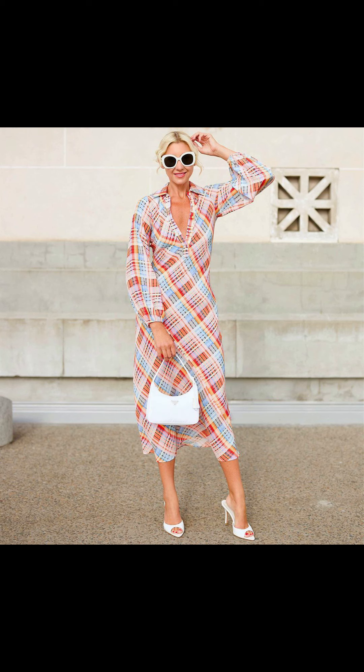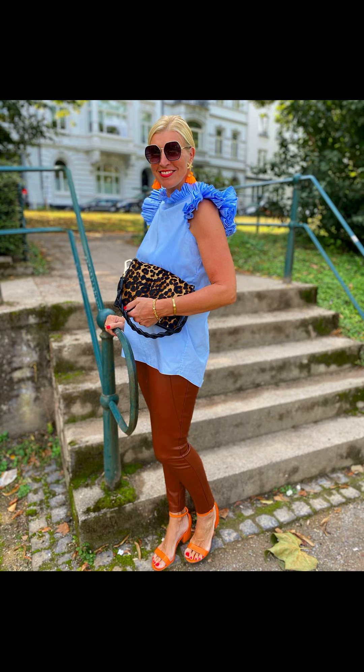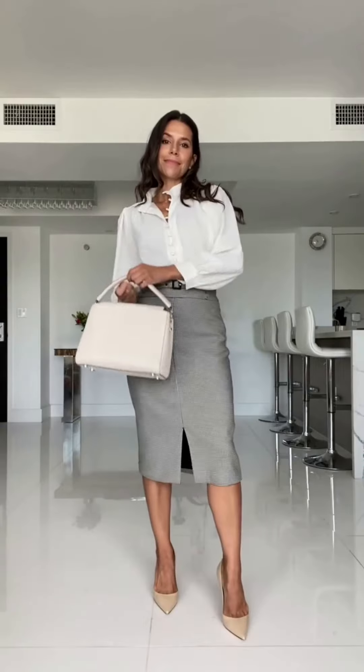First up is the classic denim shorts paired with a lightweight floral blouse. This combo is perfect for a casual day out with friends or a picnic in the park. You can complete the look with a wide-brimmed straw hat and some comfortable sandals.